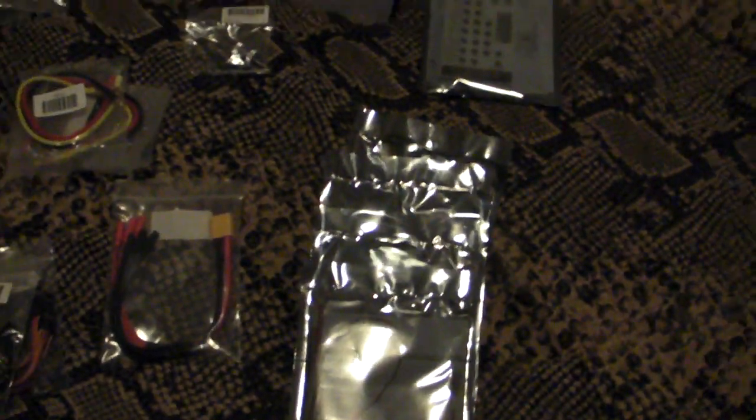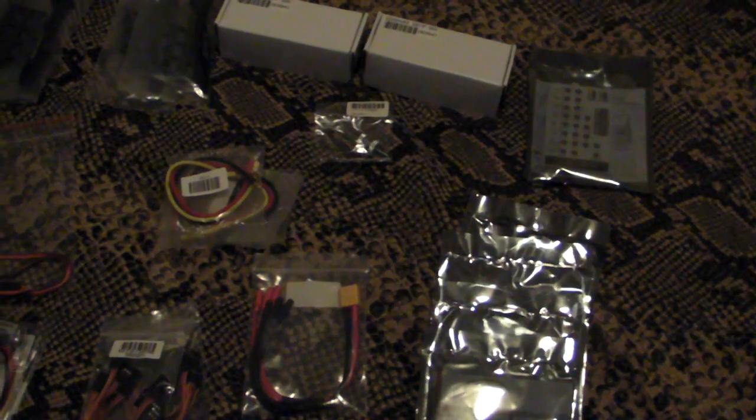I'm still waiting on a few more items to arrive and hope to start the assembly process early January. I'll put a list of all of these items in the video description.